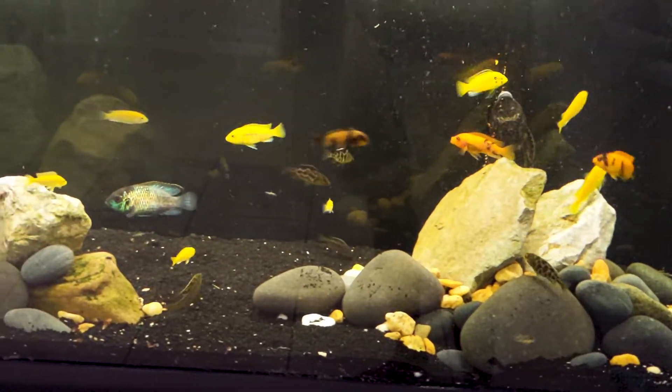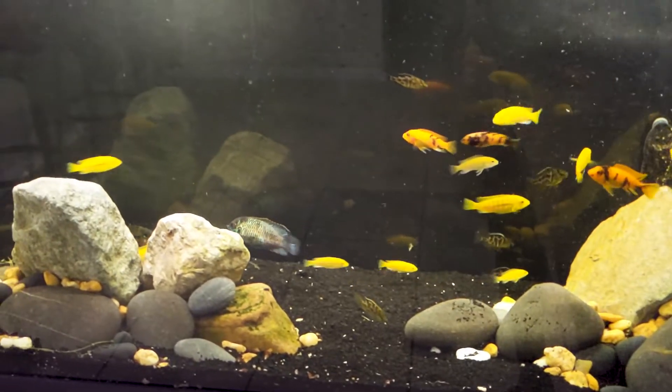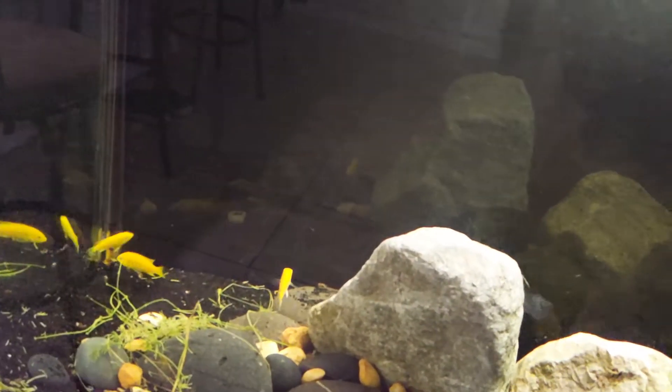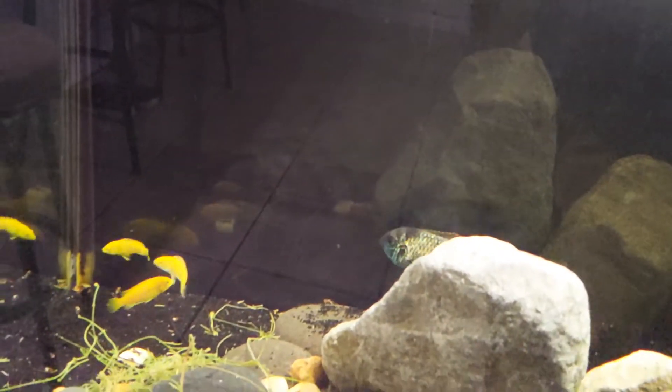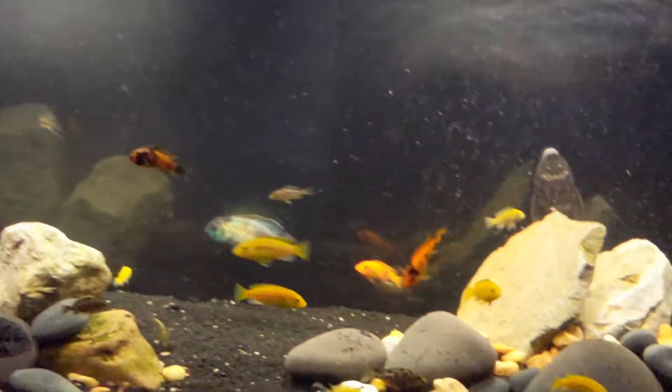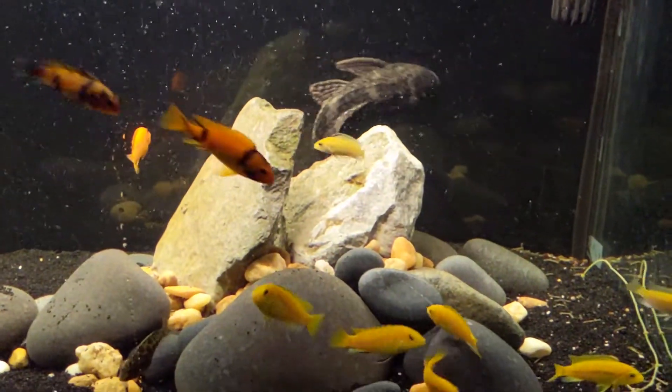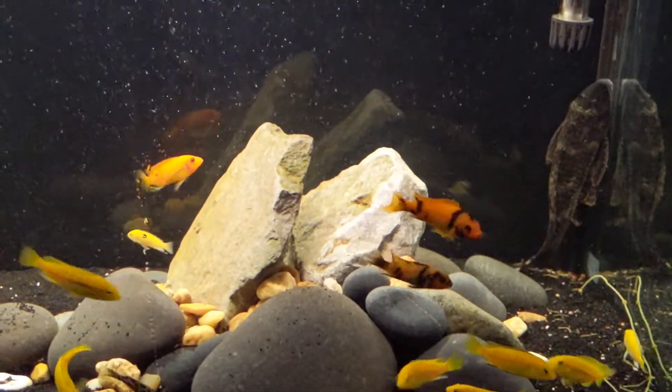They really just jumped in with everybody else really quickly — I can't even tell who the new fish are. Oh, there's one. This guy is kind of looking for the edge of the world over here in the corner. There we go, looking good.